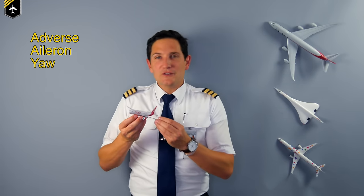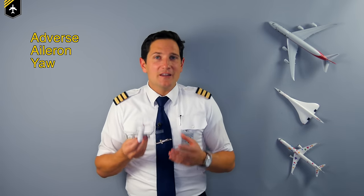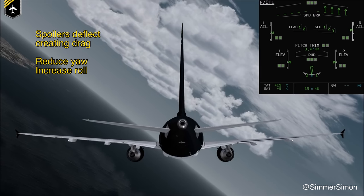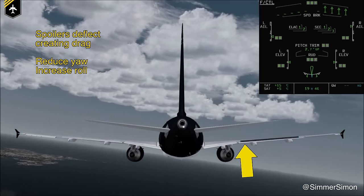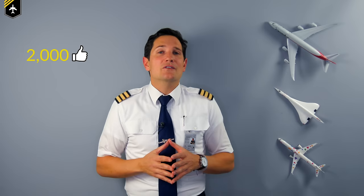To counteract this adverse yaw moment, you could just increase the drag on the down-going wing, and that's where the flight control spoilers come into action. By increasing the drag on the down-going wing, the yawing moment is reduced and the rolling moment is increased. That's one reason why smaller Cessnas have to use the rudder to do a controlled turn, as they don't have roll spoilers. To sum up, one or more spoiler panels will deflect in harmony with the aileron on the associated wing to enhance roll authority and response. I'll be very happy to do a detailed video about this topic, including drooped ailerons and much more — if that comment gets at least 2,000 thumbs up.